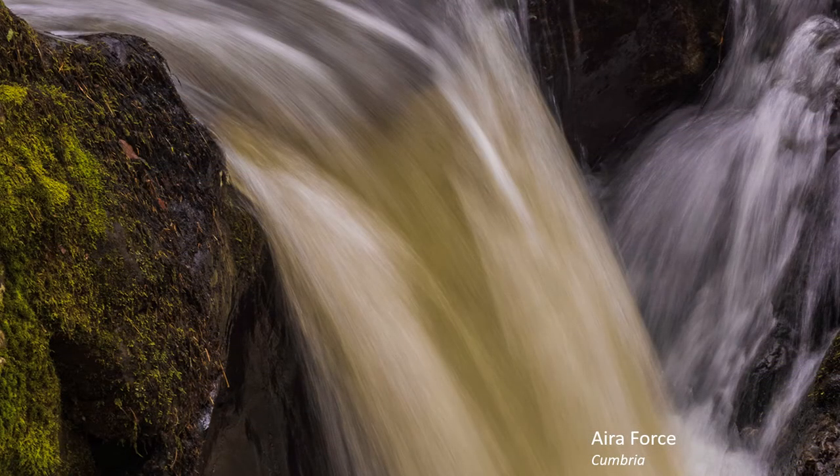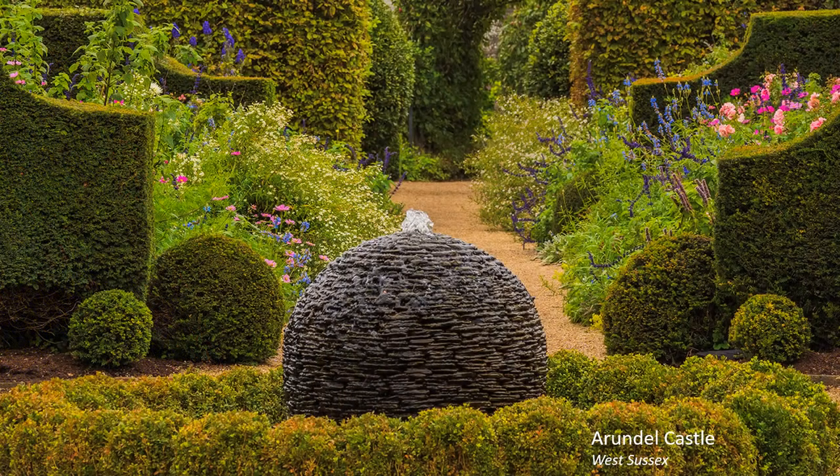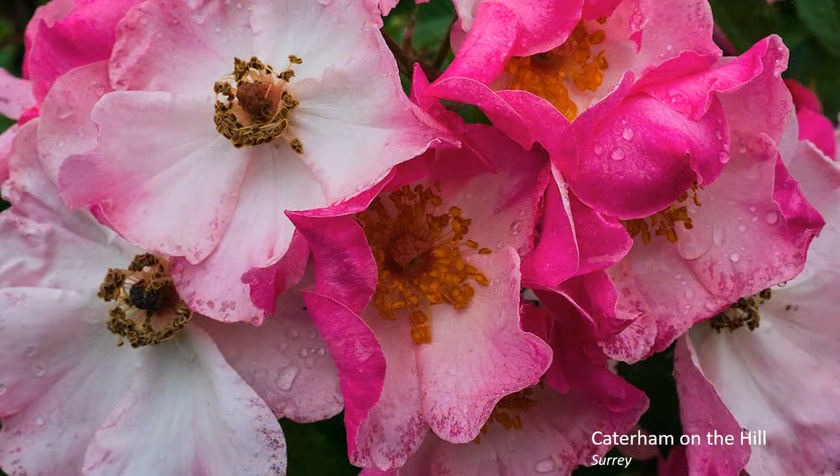Closer to hand, the low level of light allows us to take shots of water at longer shutter speeds without resorting to filters. Gardens respond well without a sky, and flower detail in particular after rain.